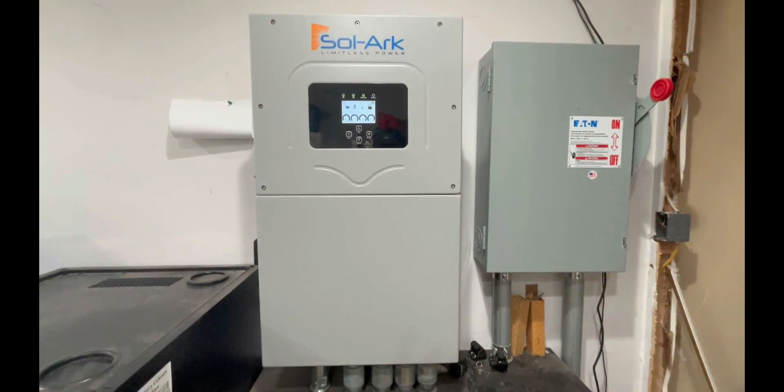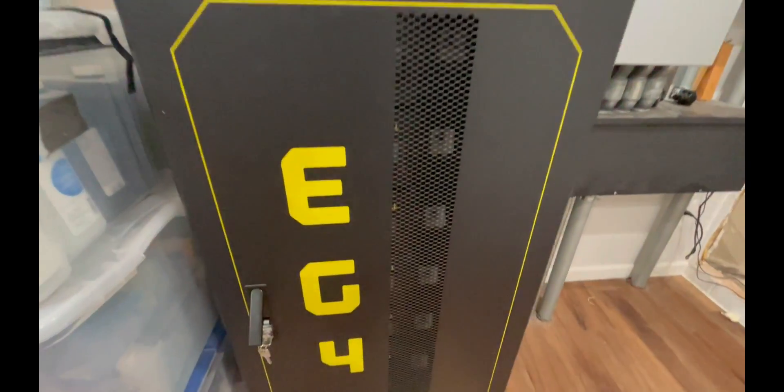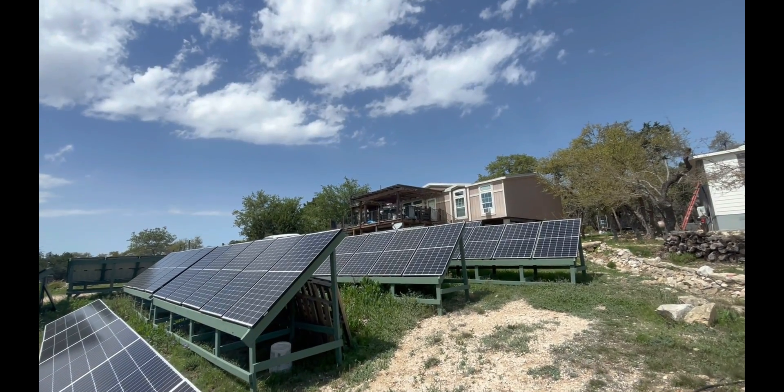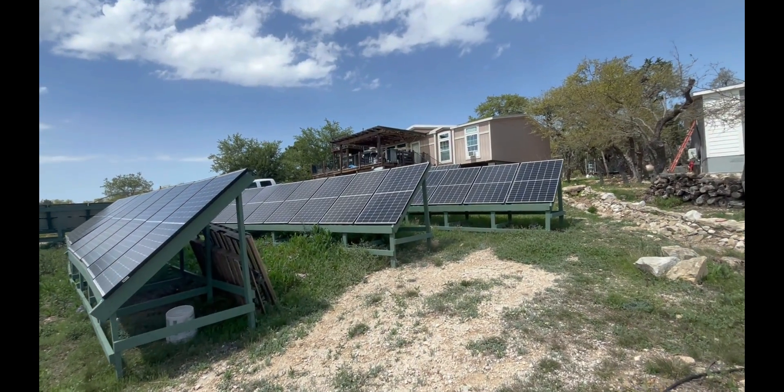It's now been about a year since I've installed this Solark 15K all-in-one hybrid inverter, my 30 kilowatt hours of EG4 LL 48-volt lithium batteries, and also my 19,200 watts of solar panels. In this video, I wanted to give a review of how it's performed throughout this last year, how much power I've actually put through it, whether there have been any crashes, glitches, and what are my pros and cons.